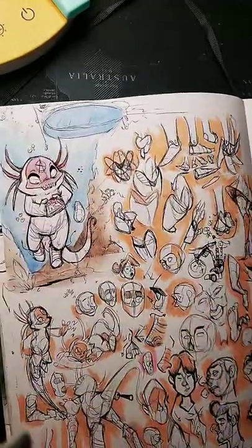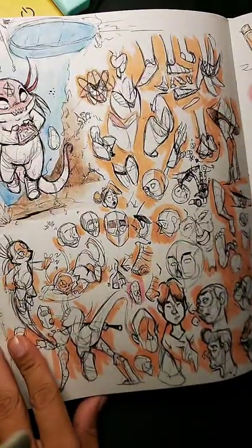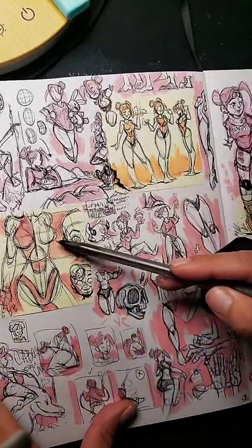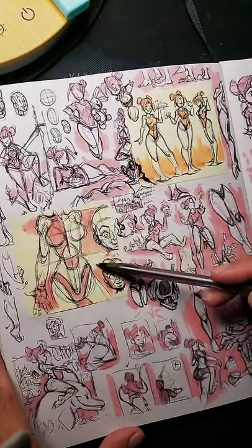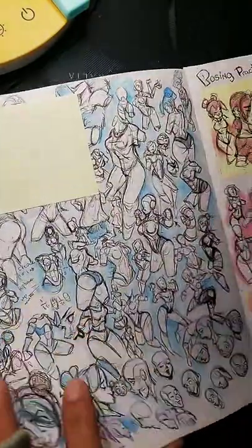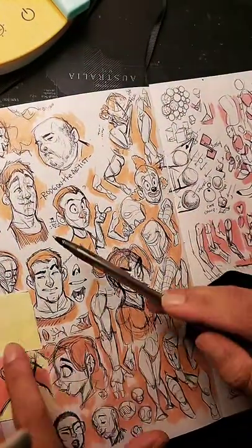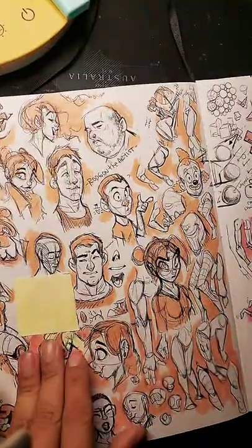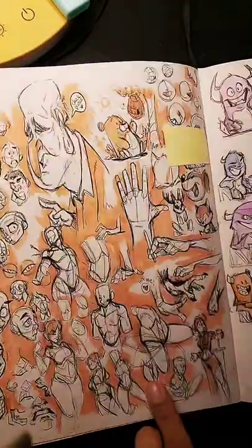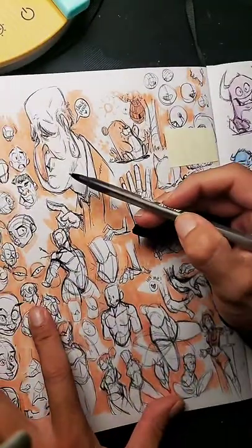Being able to draw cartoony still means that you should be able to understand what you're drawing. Being simple doesn't mean it's just stylized — being simple means that you still understand what you're drawing. You're still understanding all the structures that are there, but now you're deciding to make it simple. Anything complex or difficult to draw has to have a basis on something simple. It's just a matter of if you want to go simple or if you want to go complex.